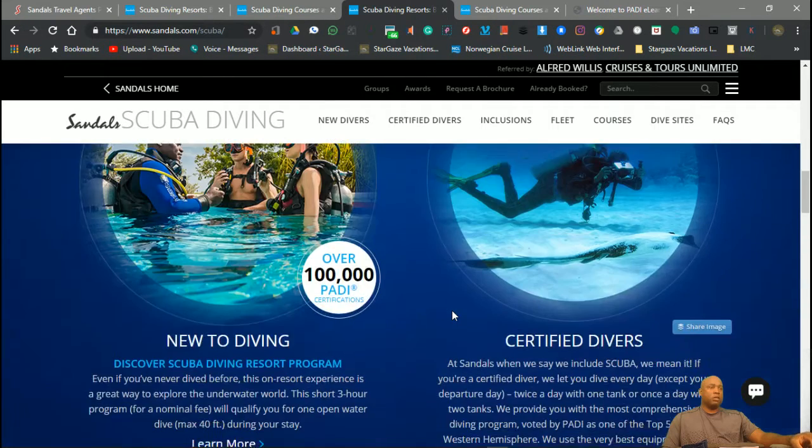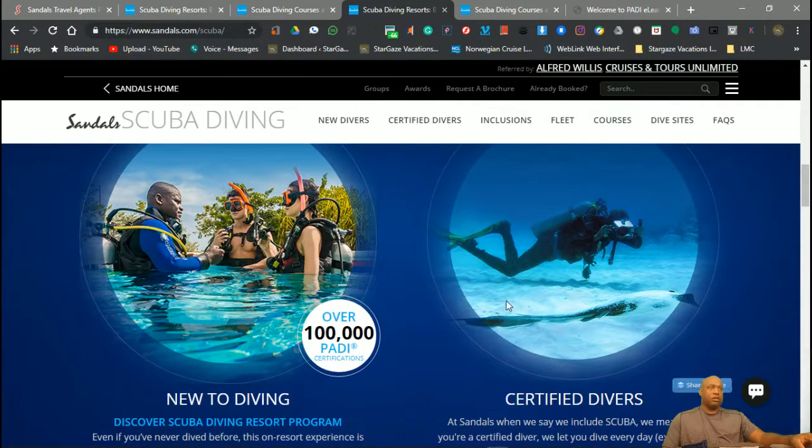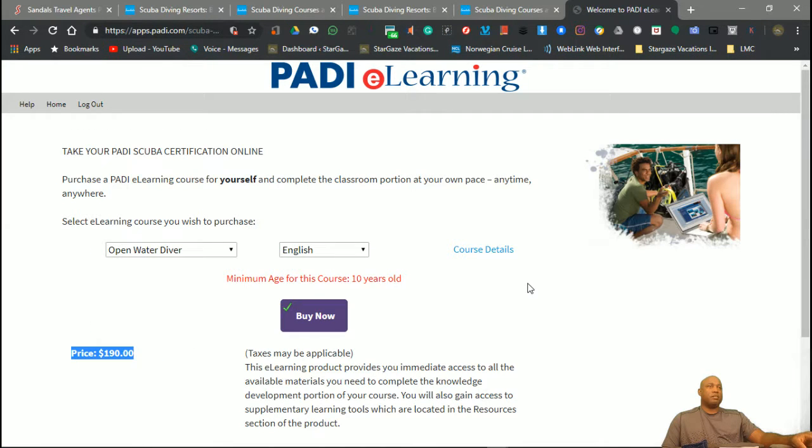I want everyone to know that you still have to pay $100 once you get to Sandals to finish off your training there. You have to complete the dive training at Sandals. So it is a little bit of an investment — $190 plus the $100 — yes, it's about $300.